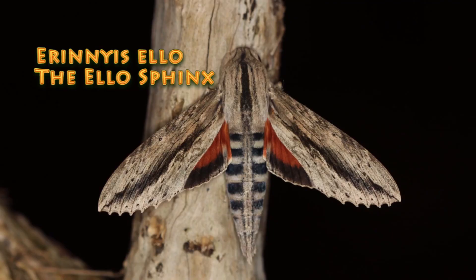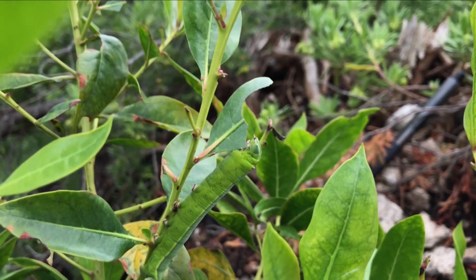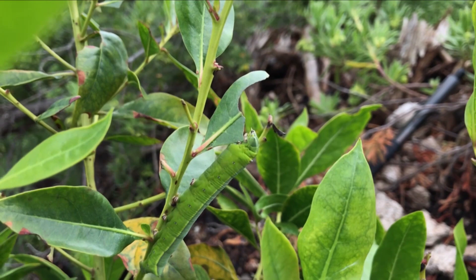Hi guys, this is David Fine with KeysMods. Welcome to the Wacky Worm Series. Today we've got a wacky South Florida bug for you. It's the Ello Sphinx, Uranus Ello — a great common moth down here in South Florida with a wacky worm. We're going to show you all about this species in just a couple minutes.